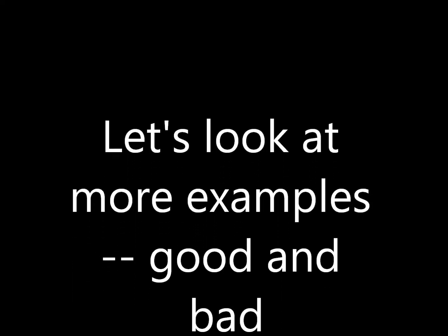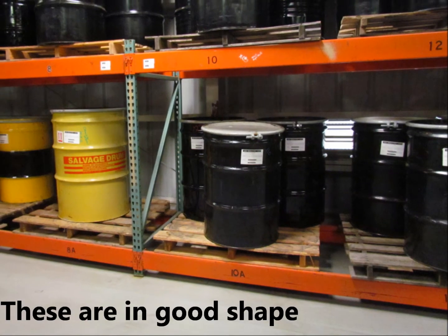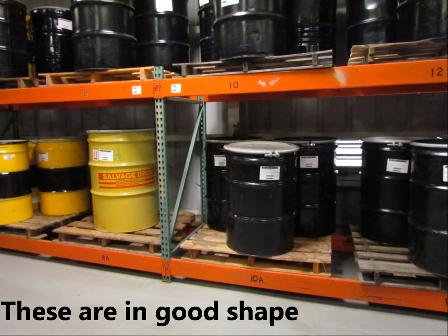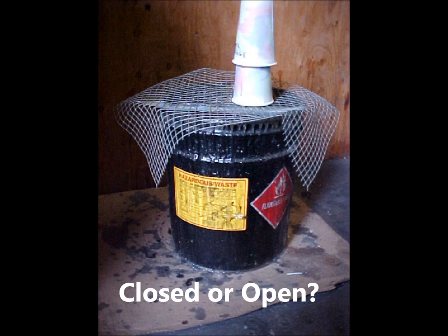Let's look at more examples of properly and improperly closed containers. These are in good shape: rings latched, bungs tight, no holes. But is this a closed container? Of course not.